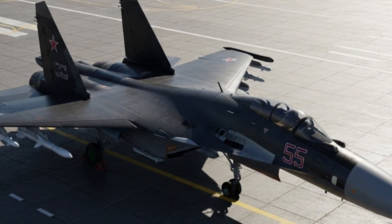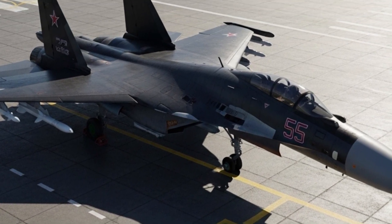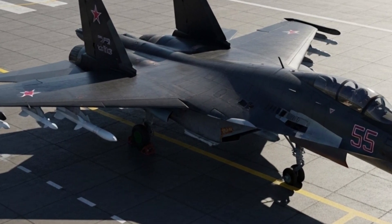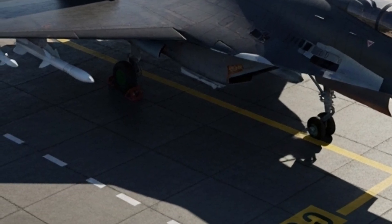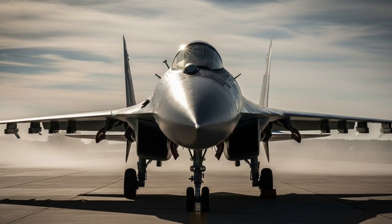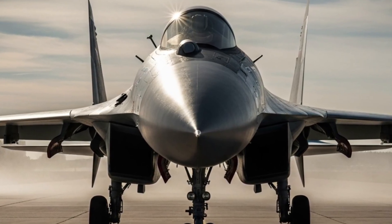The aircraft is capable of climbing at nearly 55,000 feet per minute and flying at altitudes exceeding 65,000 feet. Its combat range surpasses 3,000 kilometers with drop tanks, and when using internal fuel it still covers 2,000 kilometers, making it perfect for long-duration missions and cross-border intercepts.